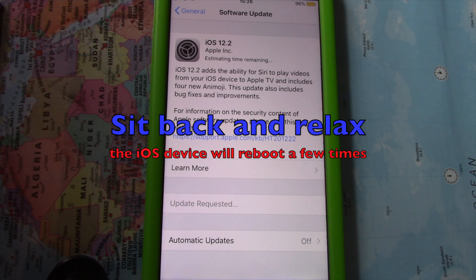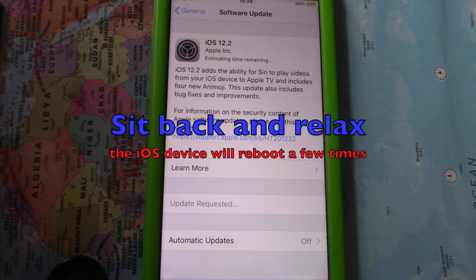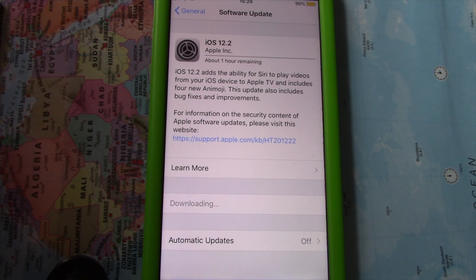To access the update, go to Settings, then General, then Software Update. As with all iOS updates, iOS 12.2 is free to download. It may take some time for iOS 12.2 to propagate to all iOS users.